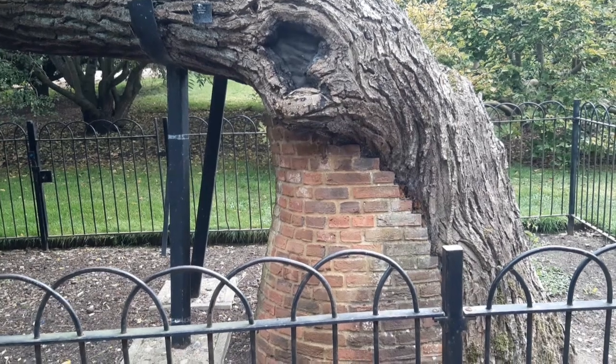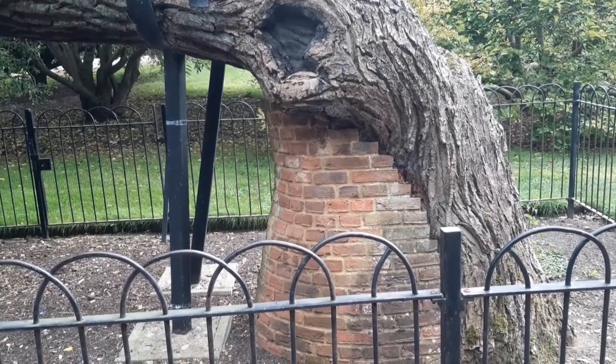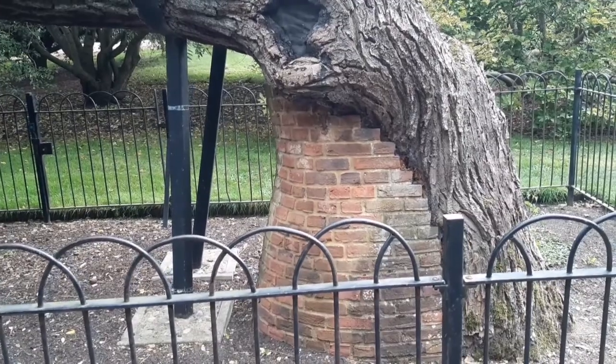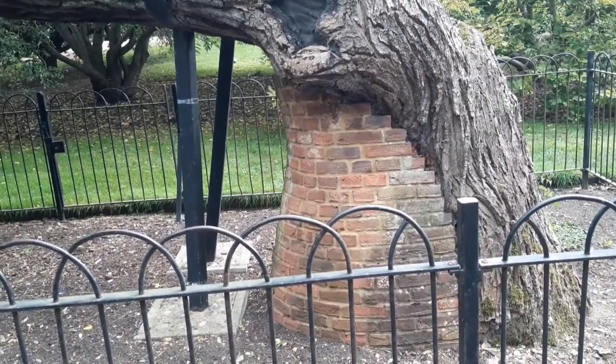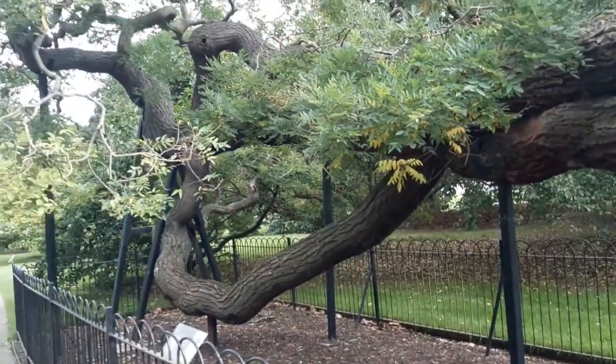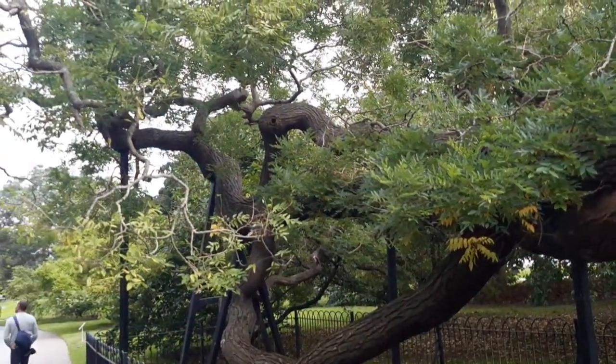Interesting old-fashioned techniques for dealing with decay — a nice bit of brickwork and propping, not so much recommended today. However, in this particular instance, if you look at it, the tree is actually doing okay.